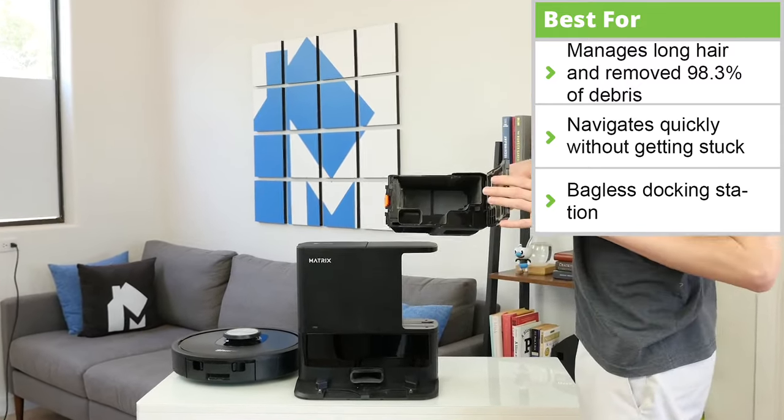Usability ranges for each robot vacuum depending on what features are available. Some devices, including the Ecovacs DeepBot X2 Omni and Roborock S8 Pro Ultra, come with robust docking stations that automatically perform maintenance. Others, like the Roborock S7, lack the docking station but have mopping functionality. Multiple robots on this list lack the mopping feature and function only as a vacuum. The table on screen shows which features and accessories are included with each vacuum. Please keep in mind that some vacuums have multiple variants that may come with a different set of accessories.